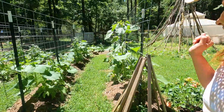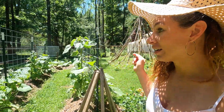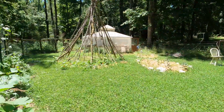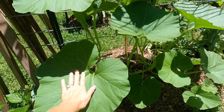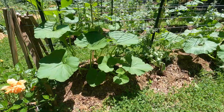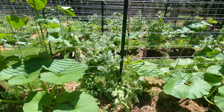These cattle panels have been amazing for my squash. They're getting huge — can you believe this? Look at this leaf. I don't think my leaves have ever been this large. And I've been seeing so many beneficial insects.